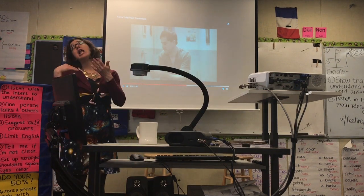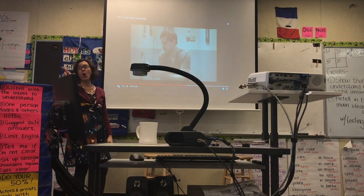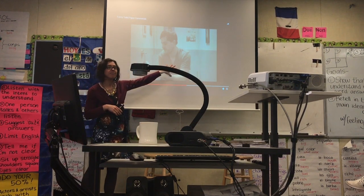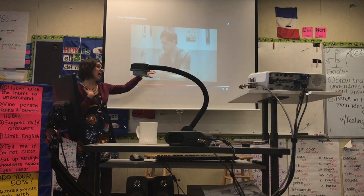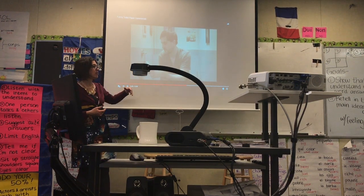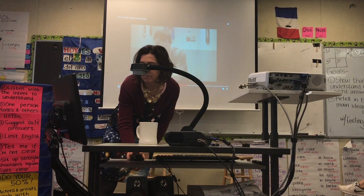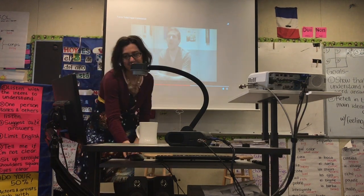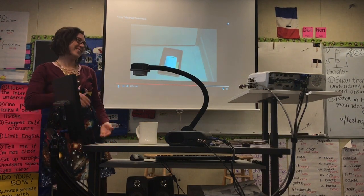El hombre está en el baño. Y en el baño, yo pienso que hace popó. En el baño, el hombre, el papá, está en el baño y yo pienso que está haciendo número dos. Y quiere papel higiénico. Pero no hay papel. Entonces grita: Emma... papel. Y la madre pisa un iPad por la puerta.